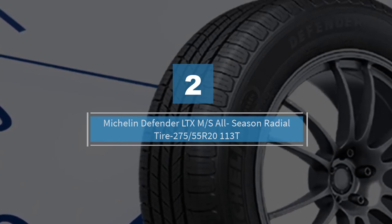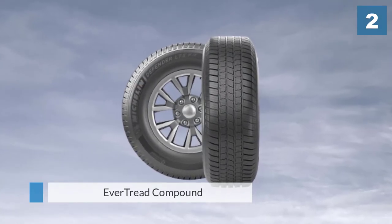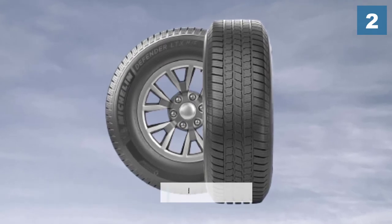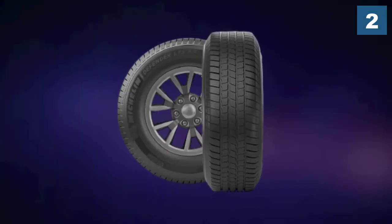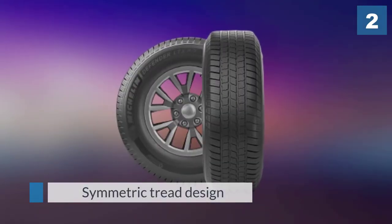Number two: the Michelin Defender LTX M/S all-season radial tire, 275/50R21 113T. Right now there is no better highway tire than the Defender LTX M/S. Thanks to the EverTread compound, the Defender has one of the longest tread wear warranties in the category at 70,000 miles.